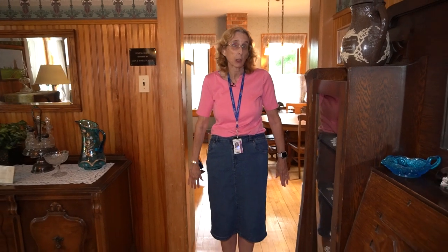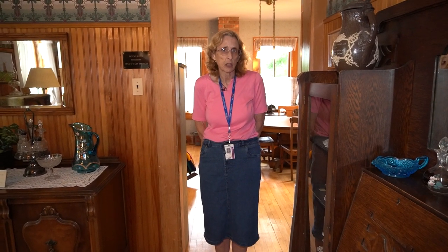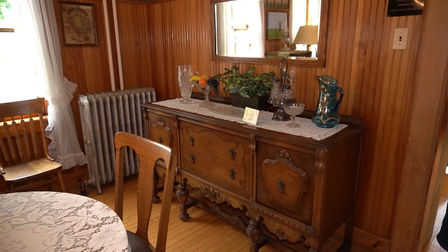Originally, the Century House ended here. I am standing at what used to be the back door. The second teacher to live in the house, Teacher Koch, had a bigger family. So the church added on an addition, which we'll see a little bit later.